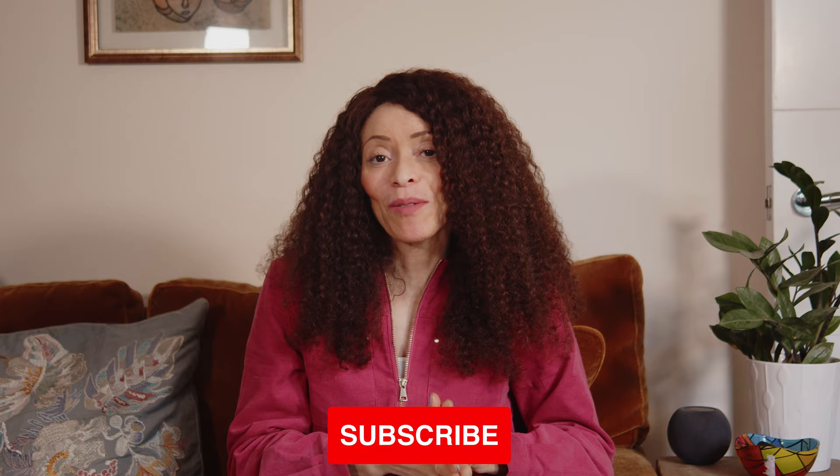Hi everyone, Ugo Rinze here. Thanks for checking out my YouTube channel. Don't forget to subscribe if it's your first time here because we put out weekly videos about the London property market as well as living and enjoying this incredible city. In this video, I'm going to be highlighting one of London's most famous locations, which is Trafalgar Square.